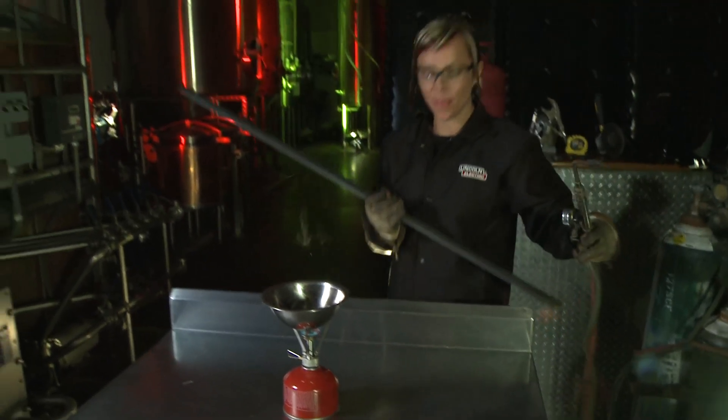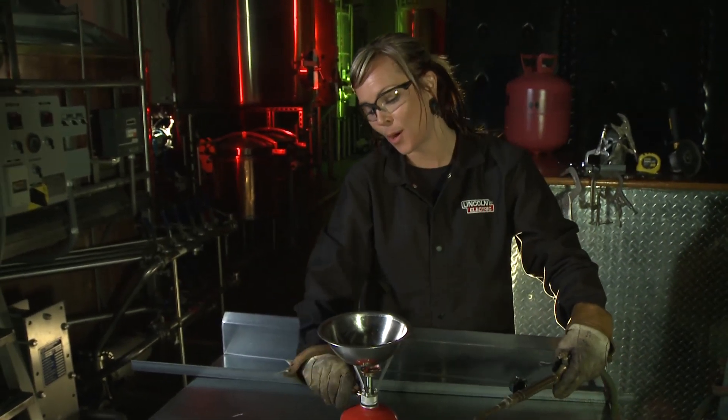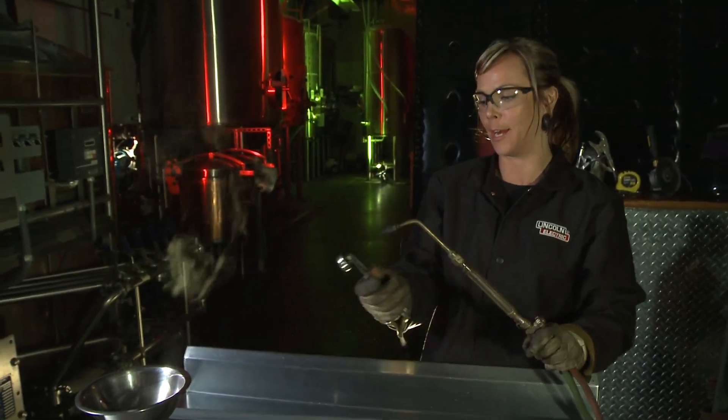Now water is one thing, but what about metal? You think I can turn this into liquid? Now that's going to require a lot more heat, but it just so happens that I have a lot more heat.